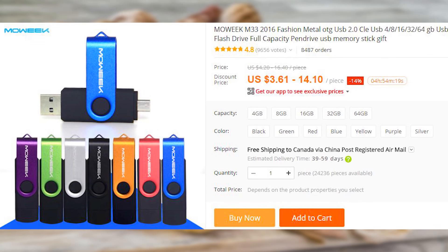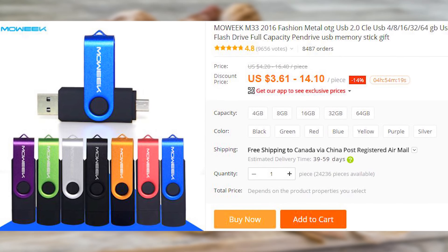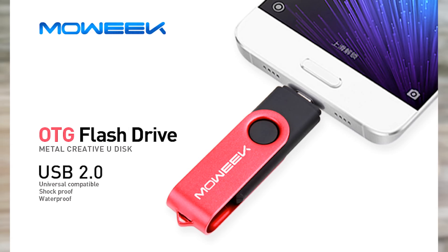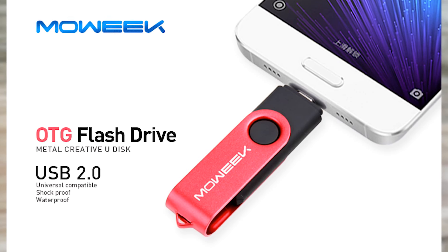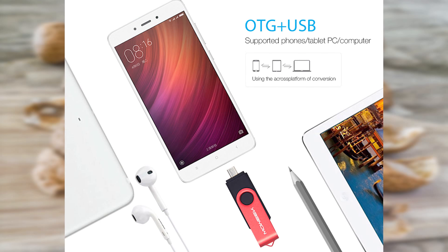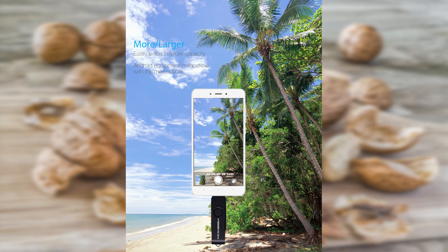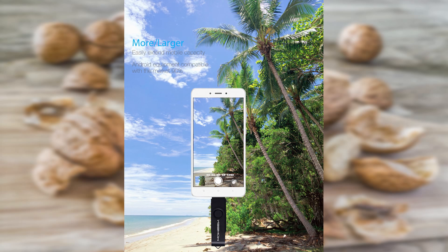If you need a quick way to transfer big chunks of data to or from your OTG-capable smartphone or tablet, or if you just want a flash drive capable of more than just connecting to your computer, here is a flash drive that has both a USB and a microUSB plug. I wonder if it can be used as a very inconvenient charging cable in emergencies.